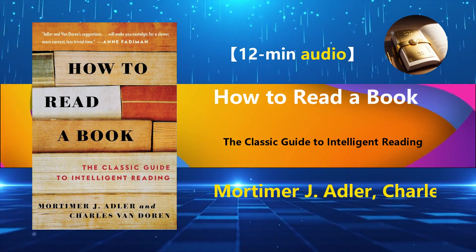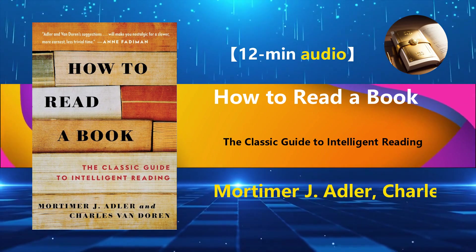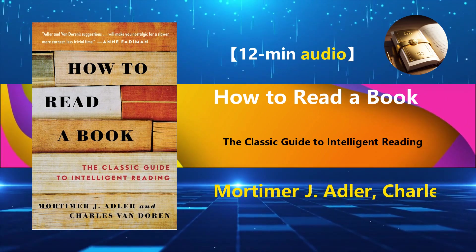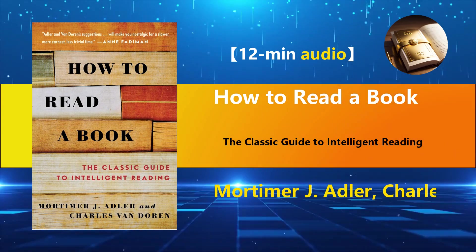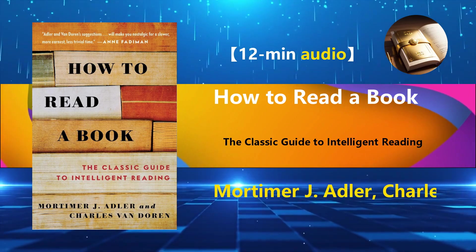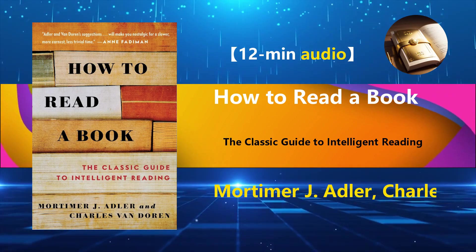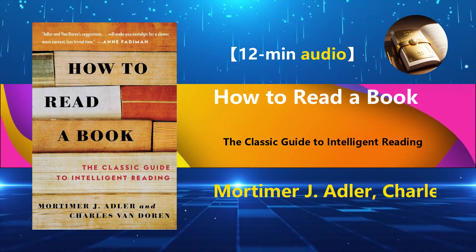The fourth and highest level of reading is called syntopical reading, or thematic reading. In simple terms, it involves seeking out books related to a specific theme or topic that interests you. This level of reading requires more initiative and judgment from the reader. Thematic reading isn't about reading one book after another — it's about reading different chapters from various books to address practical questions. It's reading with a purpose to solve real-world problems.